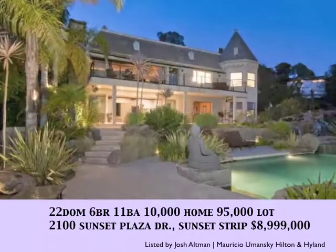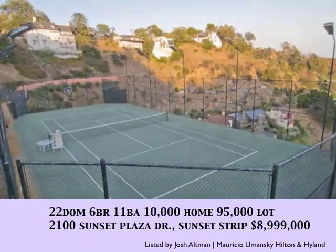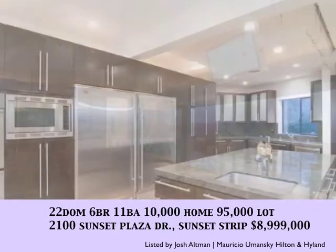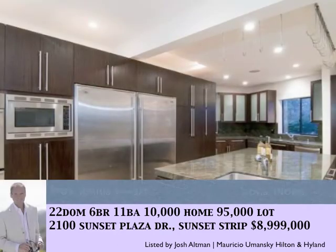In Sunset Strip, a very unique piece of property — a tennis court estate, 10,000 square foot house, glorious views, priced at $8,999,000.